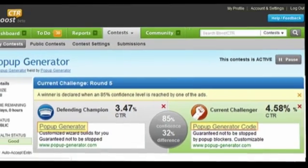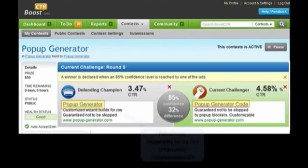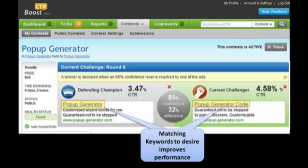The reason we think this happened is that if you look at the keywords — popup generator and popup code — what we've really done here is matched the keywords to the desire of the person that's searching. Most people who are looking for a popup generator, it's not something you go get off the shelf and put in your pocket. It's not a physical thing. It's actually code.